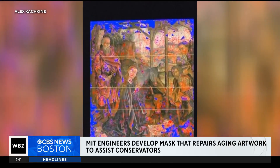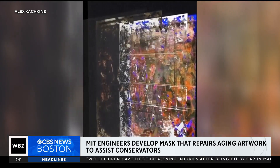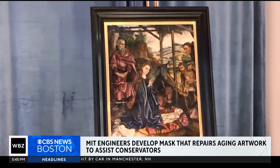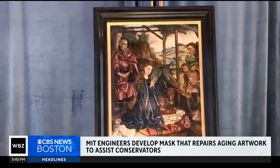A new high-tech breakthrough out of Cambridge could change the way centuries-old oil paintings are restored, and it could save time in the process. Engineers at MIT developed a digitally printed mask that can repair damaged paintings in just a few hours without ever touching the original artwork. Experts say doing repairs digitally rather than by hand is faster, less expensive, and it even makes color matching more precise.